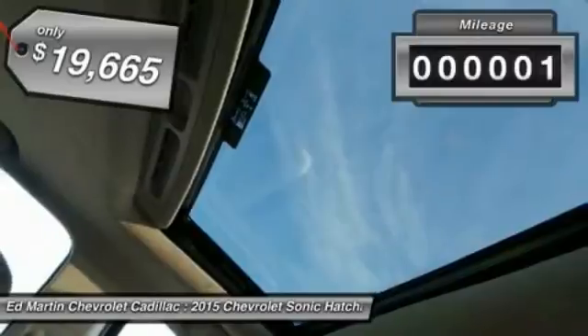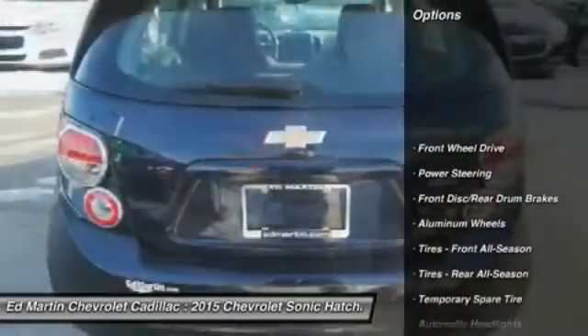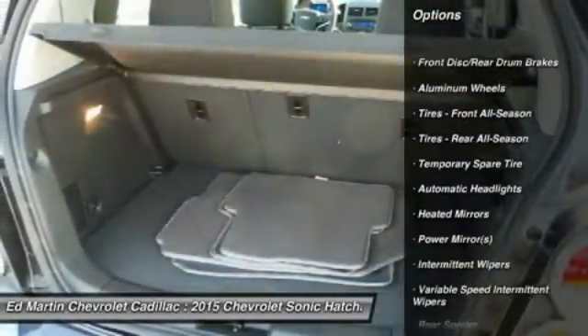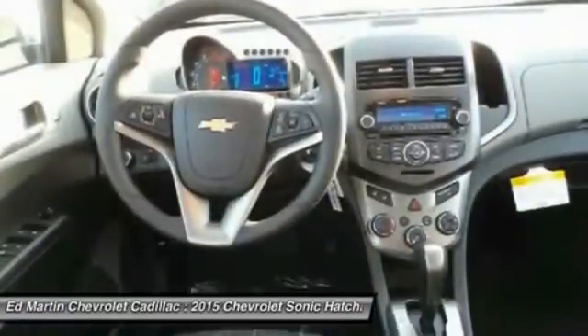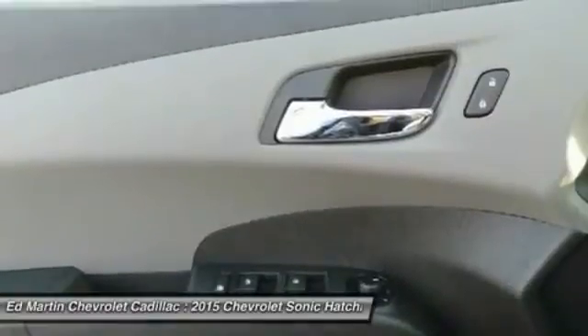This vehicle has less than 100 miles. Here are some of this vehicle's great options: anti-lock braking system, traction control, stability control, remote engine start, steering wheel audio controls, air conditioning, power steering, adjustable steering wheel, driver airbag, and keyless entry.